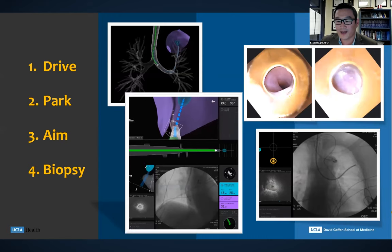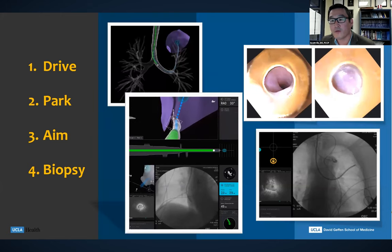We're able to drive out to the target with a lot more precision than before, park our catheter exactly where we want, and not only just park it, but aim and manipulate the tip of the catheter to aim it directly into the lesion outside of the airway, then biopsy the target with much more precision than before. I don't want to take up too much time, so I'll stop there — maybe we take questions now or go on to the next case.